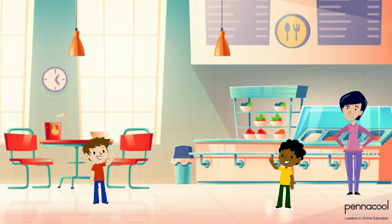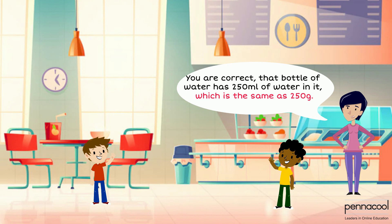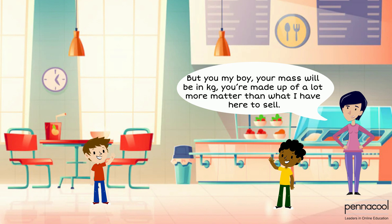The tuck shop lady chimes in again and says yes, you are correct. That bottle of water has 250 millilitres of water in it, which is the same as 250 grams. But you, my boy, your mass will be in kilograms — you're made up of a lot more matter than what I have here to sell.